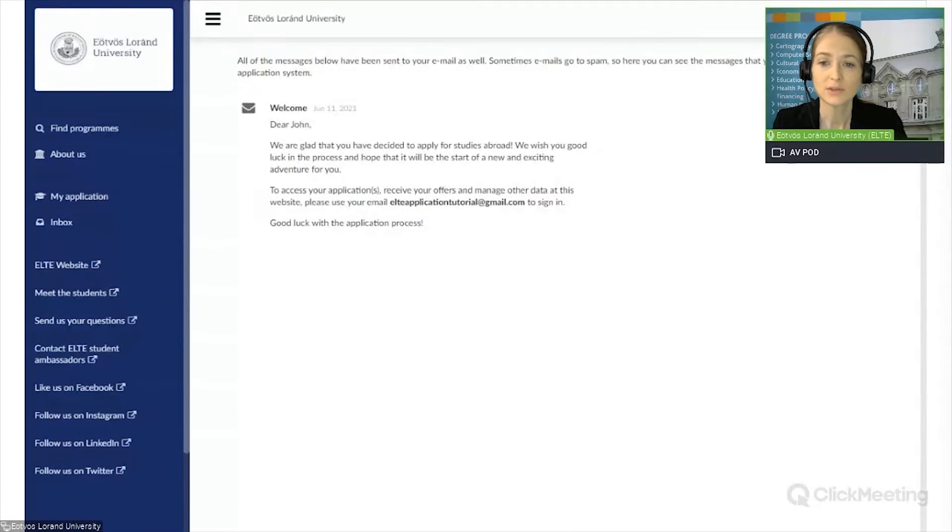Meanwhile, you have also received an email with this message in your mailbox. Under inbox, if you click on each tab, you will be redirected to the university website where you can find more information and send in any questions to us or to our student ambassadors. You can also go to the official English language Facebook, Instagram, LinkedIn and Twitter accounts of the university.